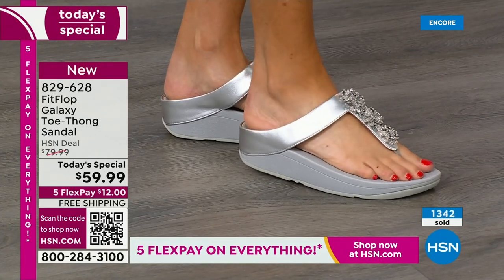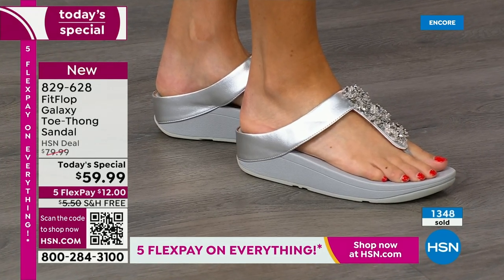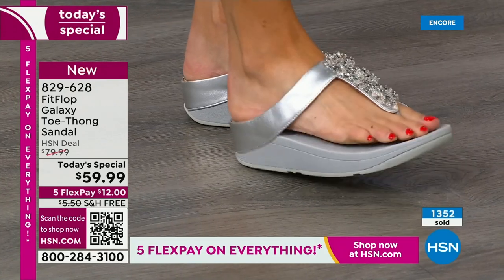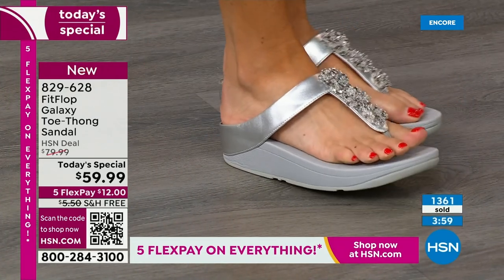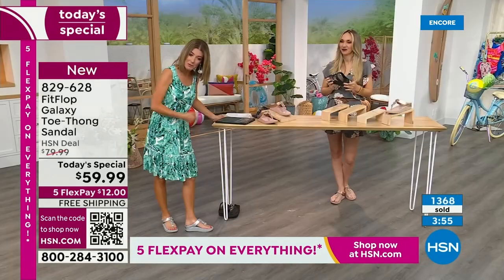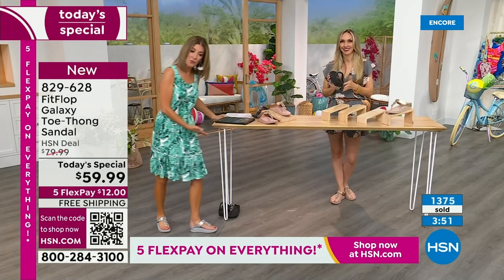My arch is so high that when I walk in sand, all you see are two spots — the outside of my foot doesn't even touch the ground. But here, I'm getting support all the way through the mid part of my foot. Look at my instep — you can see I have a higher arch there. And so this is so fabulous.